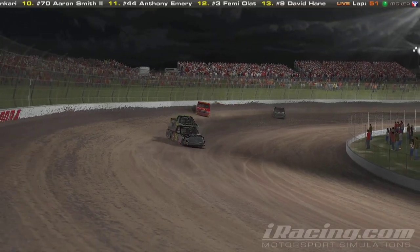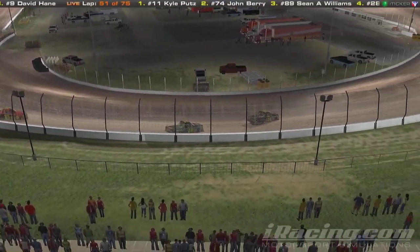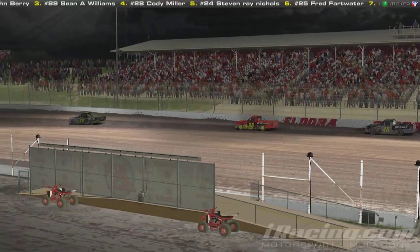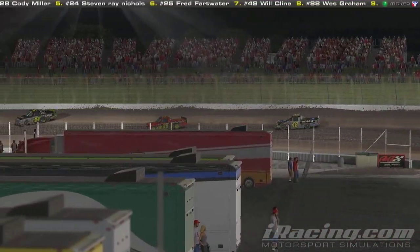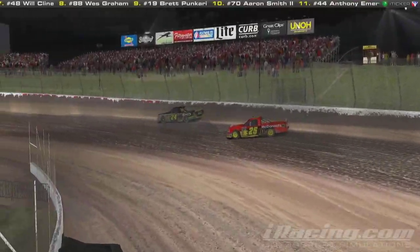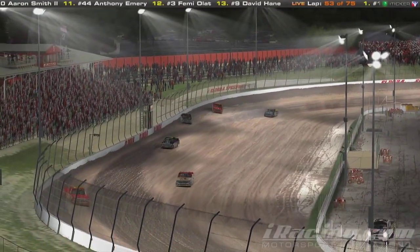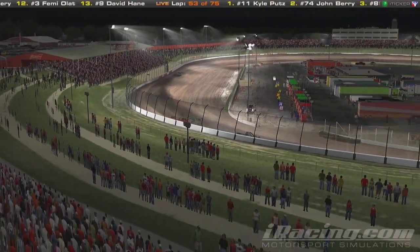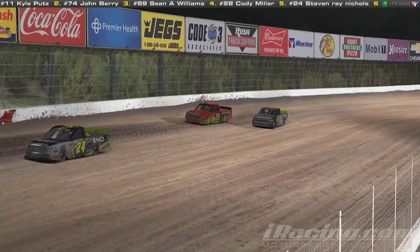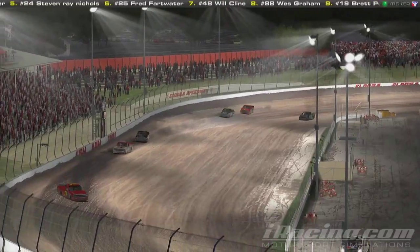These guys are starting to run down the 28 of Cody Miller. We've got the 48 of William Klein behind Terrell Baker — a four-car battle for fourth through seventh position. The 24 is really digging, trying to catch the 28. William Klein is starting to pick up some speed. The 24 might have caught the wall a little bit coming off turn two. Terrell Baker is almost over the cushion. I think these guys are starting to catch Shawn Williams. Shawn Williams and Cody Miller in the 28 — we've now got a three-way battle for the last spot in the top five.